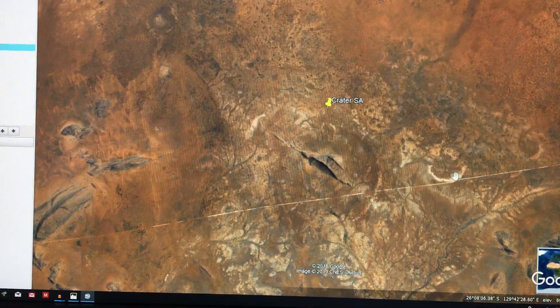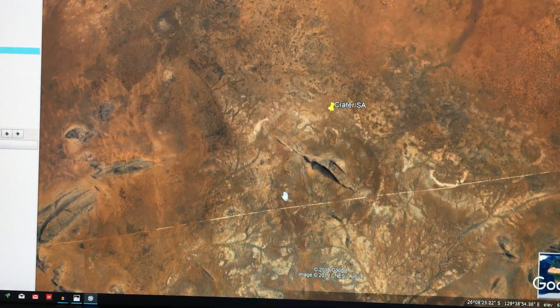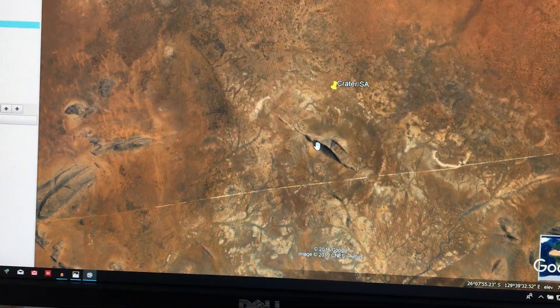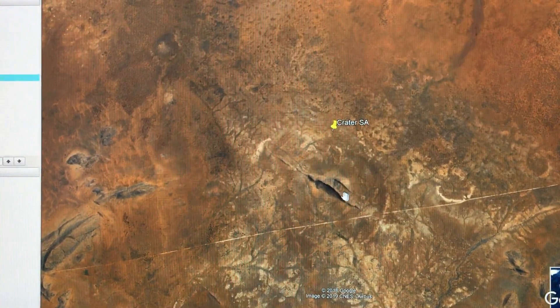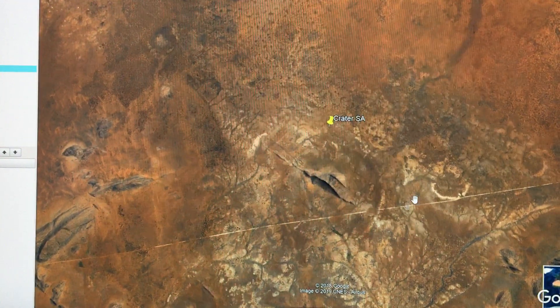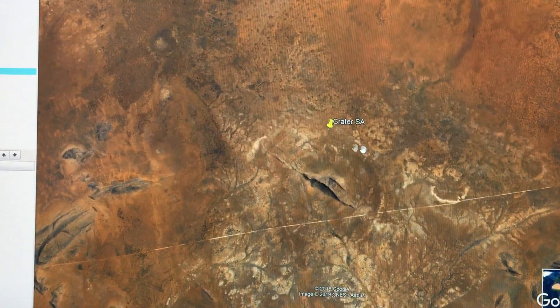The Gun Barrel Highway actually runs straight through the site, and this is the circular feature I'm looking at. It has a quite large hillock in the middle, which could be evidence of an uplift after the impact, or possibly it was already there at the time of impact and may have survived if it was a sufficiently dense material.